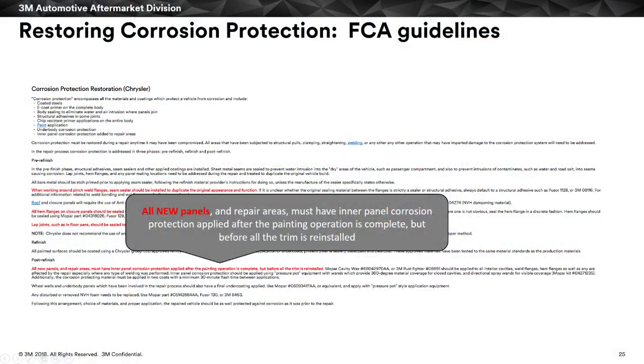Some more interesting stuff from the OEM guidelines — if you haven't looked, you wouldn't know. You don't know what you don't know. In this case: all new panels and repair areas must have inter-panel corrosion protection cavity wax applied after the painting operation is complete but before trim is installed.